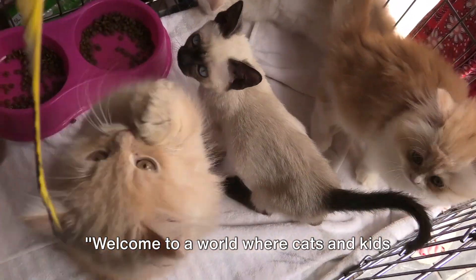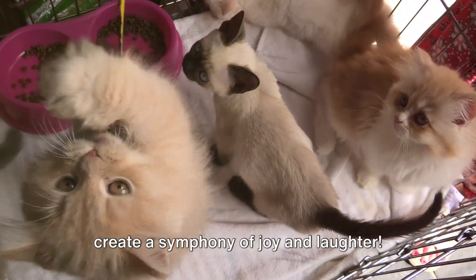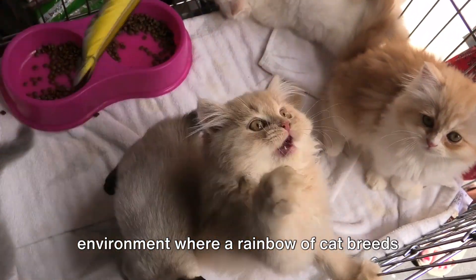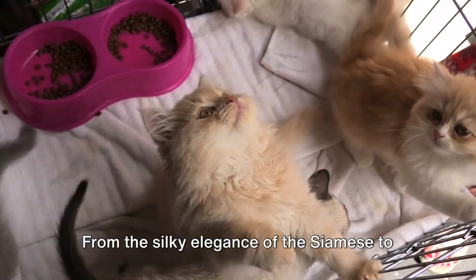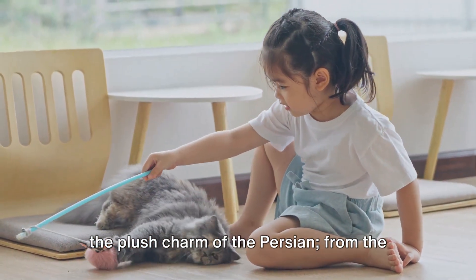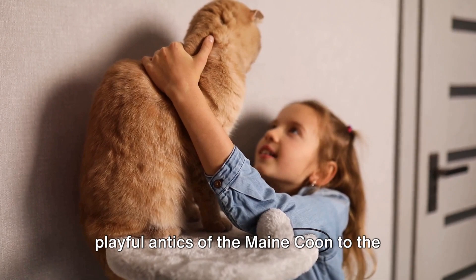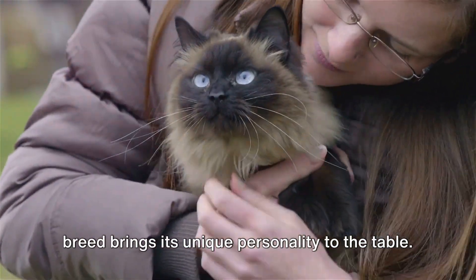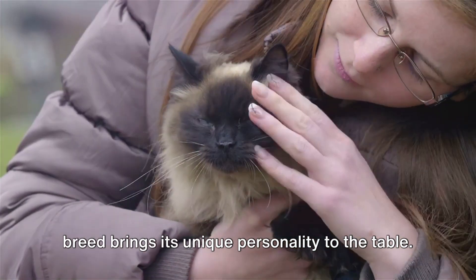Welcome to a world where cats and kids create a symphony of joy and laughter. Picture a vibrant, welcoming home environment where a rainbow of cat breeds play a starring role. From the silky elegance of the Siamese to the plush charm of the Persian, from the playful antics of the Maine Coon to the affectionate purrs of the Ragdoll, each breed brings its unique personality to the table.